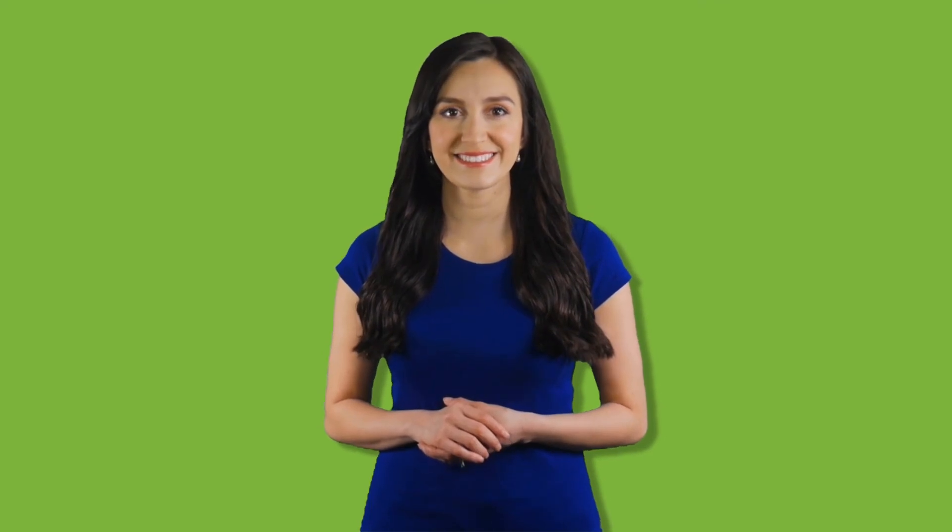Thank you for watching. Don't forget to subscribe and hit the bell notification. We'll see you next time.